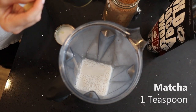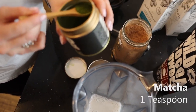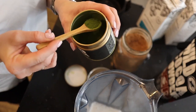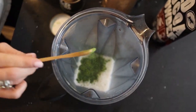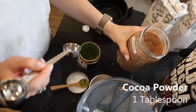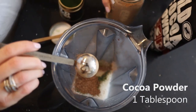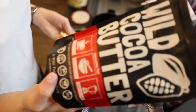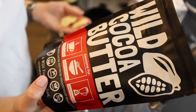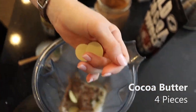We're going to do just about a teaspoon of matcha — you don't need a lot, this stuff is very strong. Put that right in, and we are going to do about a tablespoon of our cocoa powder. And real quick, I'm going to throw in some cocoa butter — we can't forget these amazingly tasty little guys. They're going to go right in.